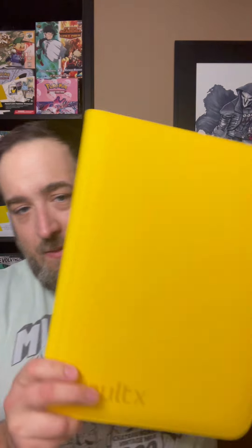We'll be sleeving up with VaultX sleeves — a little shameless plug. You can use the code 'catchacraze' for 10% off your first order of VaultX. Quick look at some of the binders — they're dope.